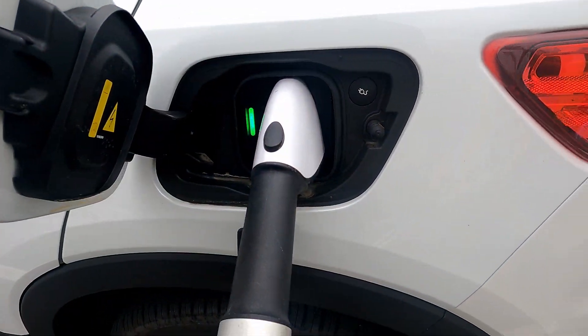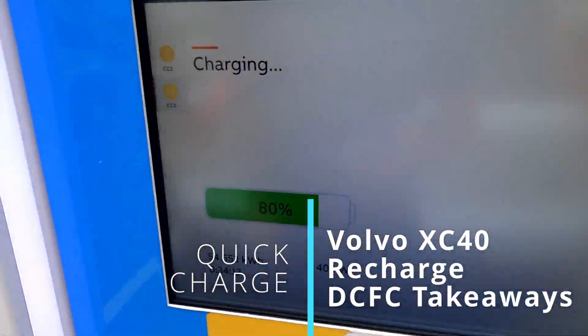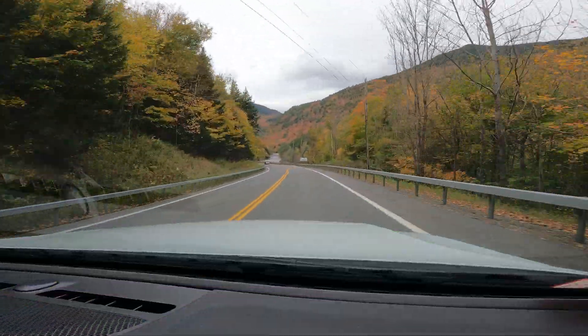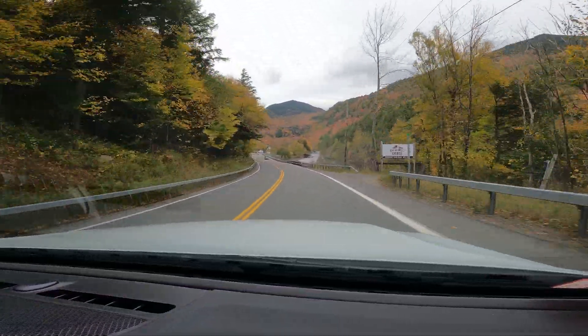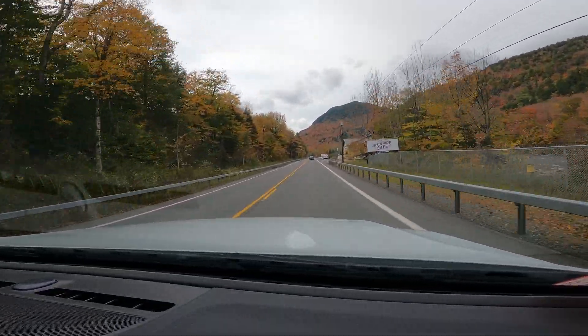Welcome back to Plug and Play EV. I'm Steve, and in this one we'll be looking at fast charging in the Volvo XC40 Recharge. We did the trip up to Lake Placid and the Adirondack Mountains in upstate New York recently, and we've had the first impressions video. This one we'll look at charge times, the charge profile and curve of the 2023 Volvo XC40 Recharge and what we might come to expect from the 2024 upgrade. Let's jump into charging the Volvo XC40 Recharge.